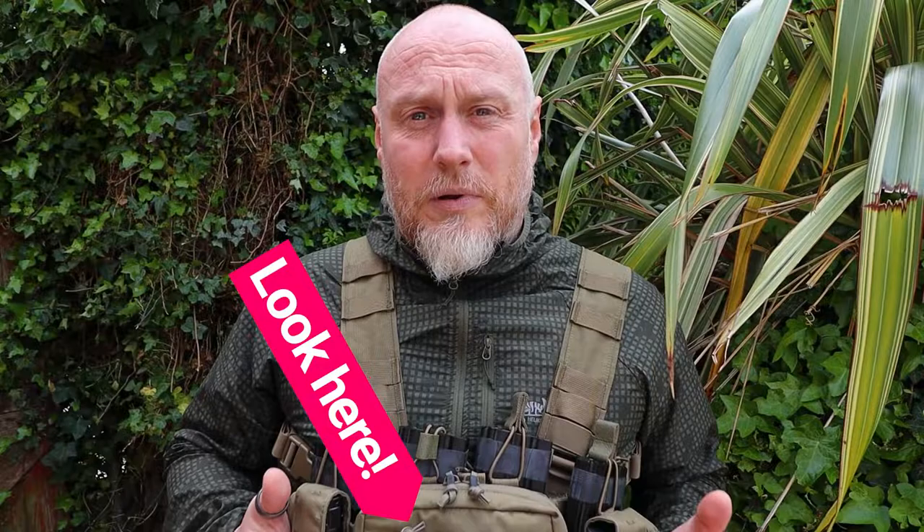A second great company I want to say thank you again to is Military First here in the UK for sending this my way and for the continued support on my channel. I will leave all the links below so you can see more from Military First, where you can pick one of these up, their social media links, and my social media links as well. But for now, as always, stay safe, stay Moorlander, and stay tactical.